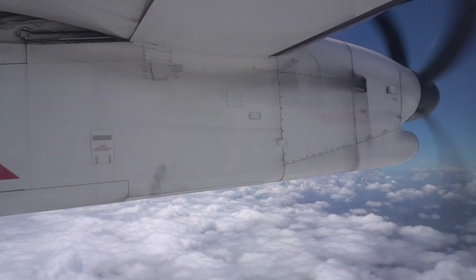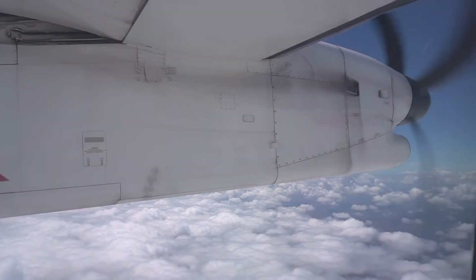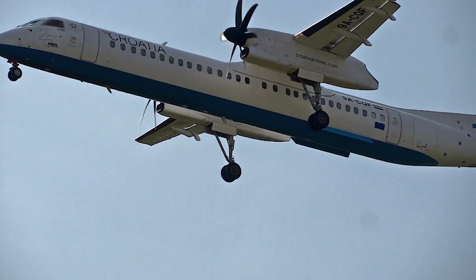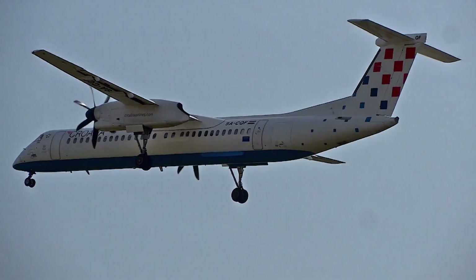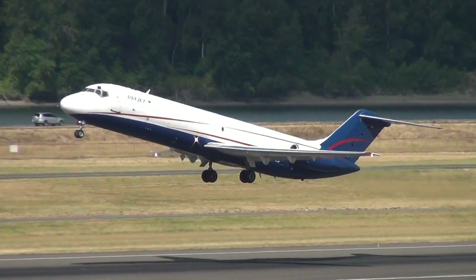These oceanic trips can prove to be dangerous too, with few diversionary airports available. Some reports say that pilots on these ferry flights even carry emergency survival gear and life rafts in the event the plane faces technical or weather issues over the ocean.